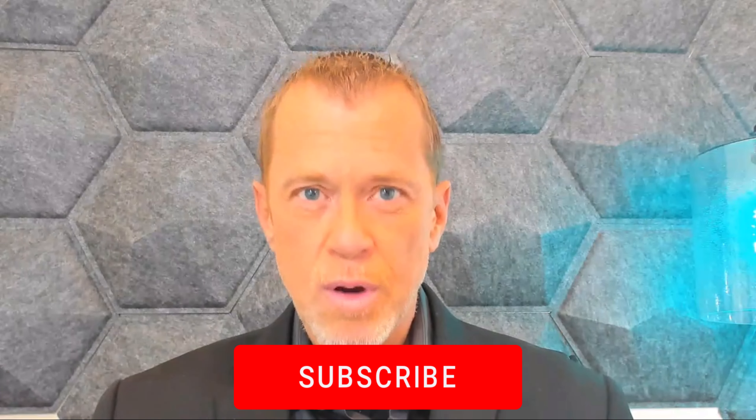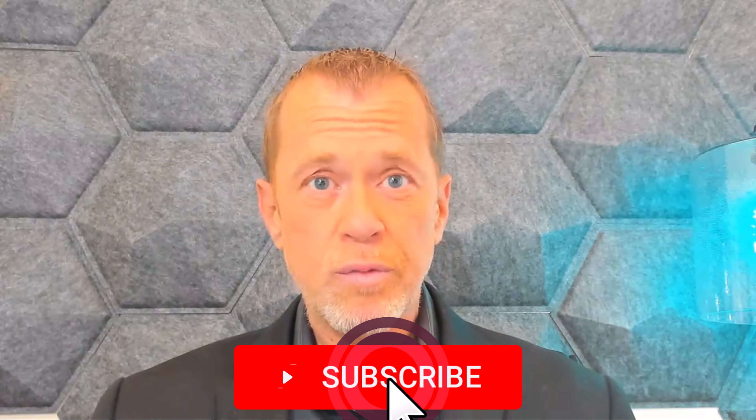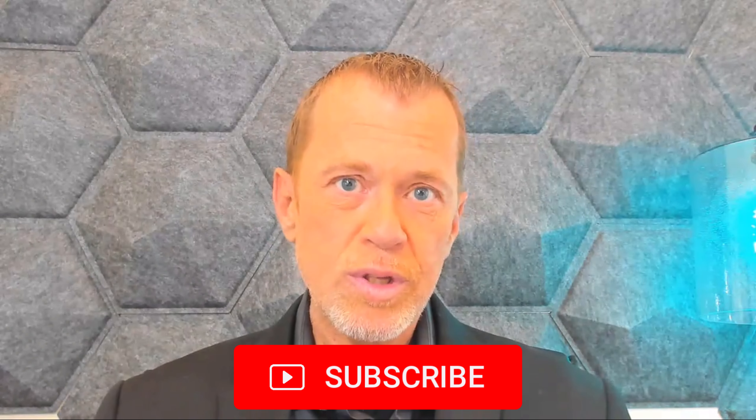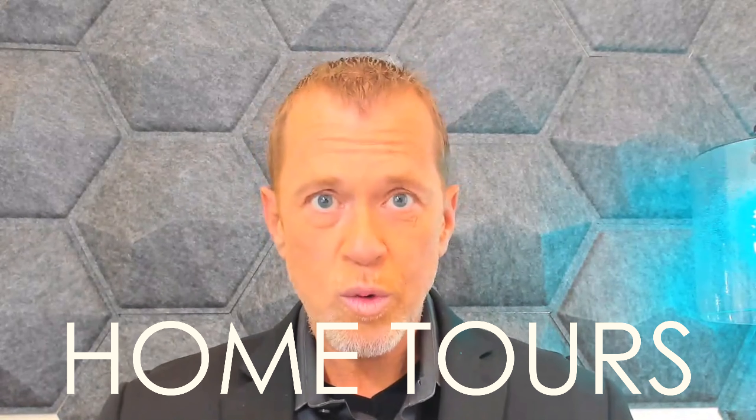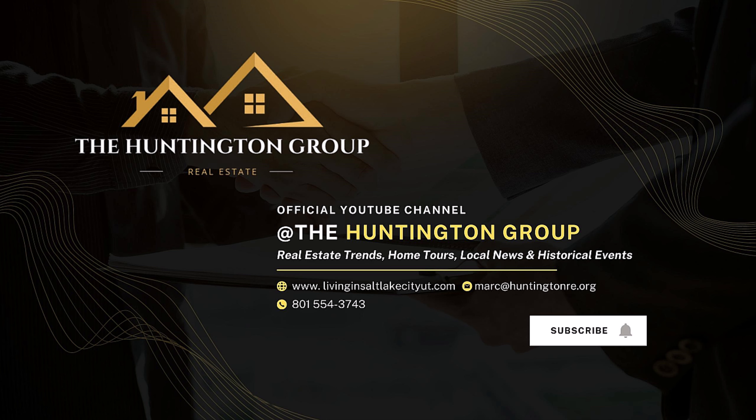If you enjoyed this video, don't forget to like and subscribe. And if you're looking for someone to help you out with real estate in Salt Lake County or along the Wasatch Front, you'll find my information below. Stay tuned because we will be bringing home tours, real estate insights, and economic updates. We'll see you next time.